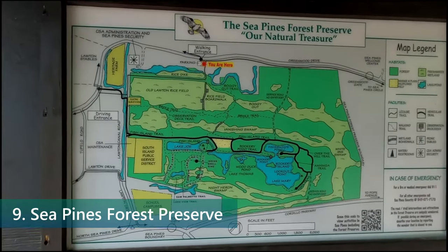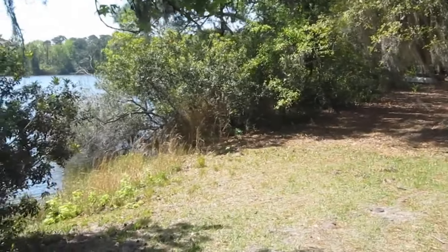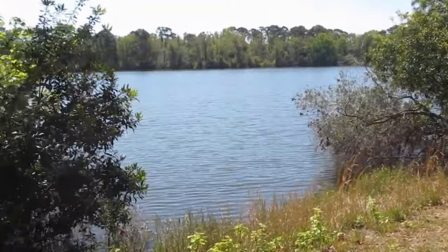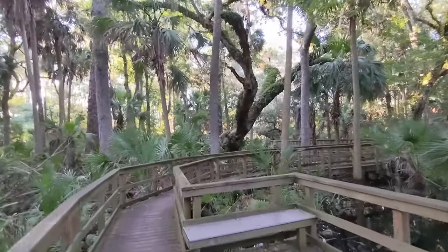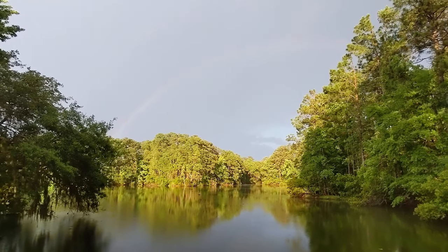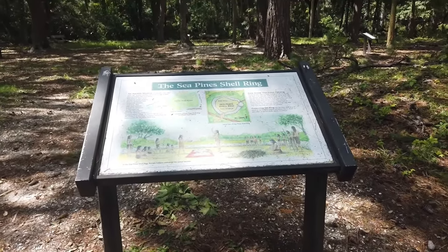Number 9. Explore the enchanting Sea Pines Forest Preserve. This sprawling 605-acre sanctuary is packed with natural beauty, inviting visitors with its lush vegetation, scenic lakes, and diverse wildlife. Trek along the well-kept trails that wind through the stunning wildflower meadow beside Lake Thomas and deep into the maritime forest's heart. Venture back in history at the ancient Shell Ring, a 4,000-year-old landmark, and contemplate the mysteries of vanished civilizations.